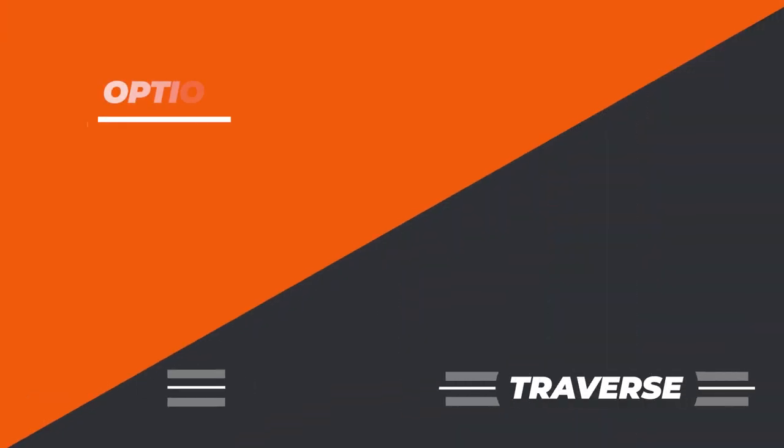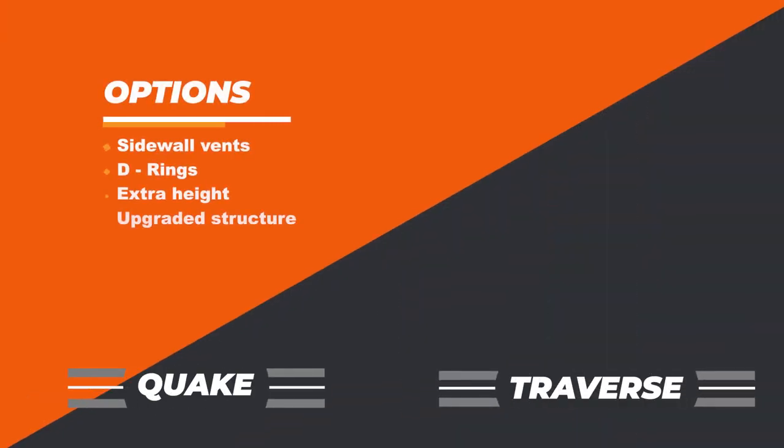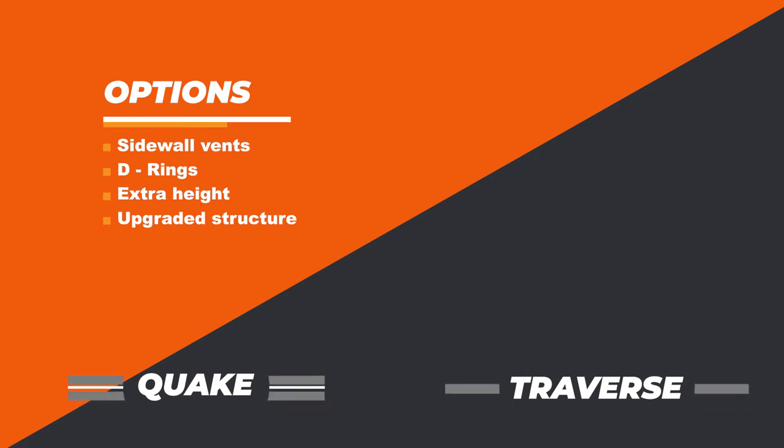What about options? Can we get options on any of these models? On your Traverse and Quake models, we try to keep options relatively limited: sidewall vents, D-rings, up to 12 inches of extra height. We can add sidewall posts on 16-inch centers, roof bows, and crossmembers — we can upgrade those.